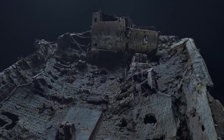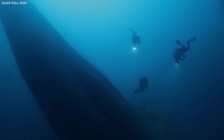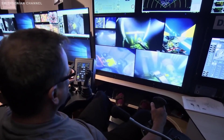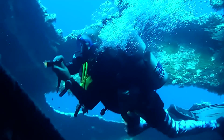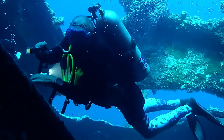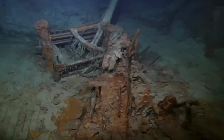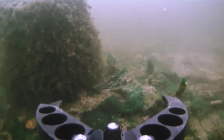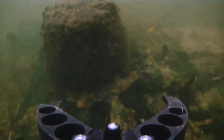Thanks to this incredible technology, humanity can finally see the ship's remains up close — the slow, beautiful decay of history preserved beneath the waves. For years, everything we knew about the Titanic came from exterior photos and sonar scans. We had a clear picture of the outside, but the inside remained a mystery — a dark, unreachable world that existed only in speculation. This new drone footage is far more than eerie visuals from the deep — it's transforming our understanding of the wreck.